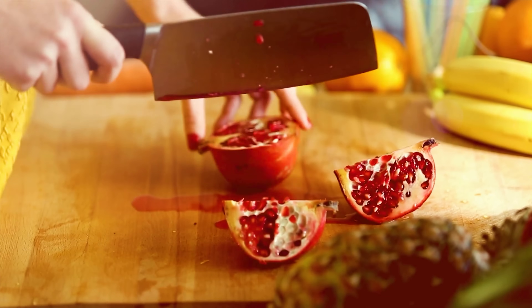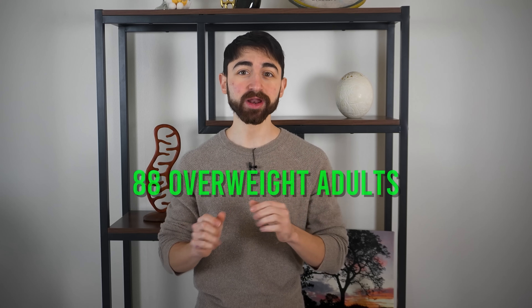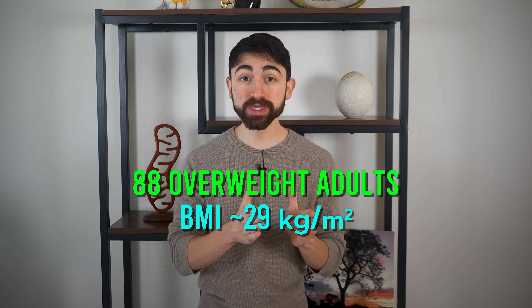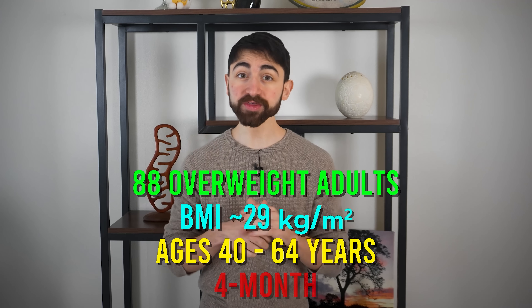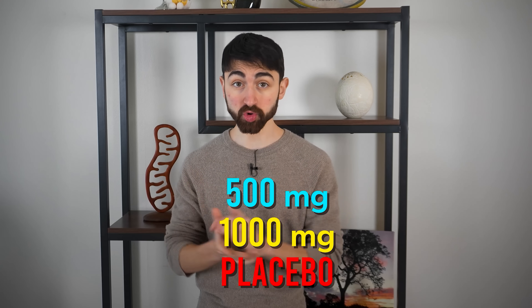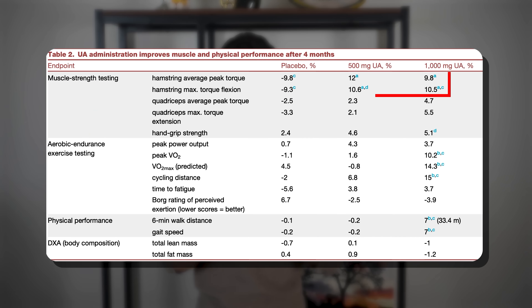If you're wondering how to get more urolithin A naturally from your diet and what the deal is with pomegranate and special bacon, we're going to cover that too. This study enrolled 88 overweight adults — mean BMI of 29 kilograms per meter squared — between the ages of 40 and 64, in a four-month intervention where they were treated with either 500 milligrams or 1,000 milligrams per day of urolithin A, or a placebo control. Strikingly, both doses improved leg muscle strength by 10 to 12 percent compared to baseline and compared to the placebo.